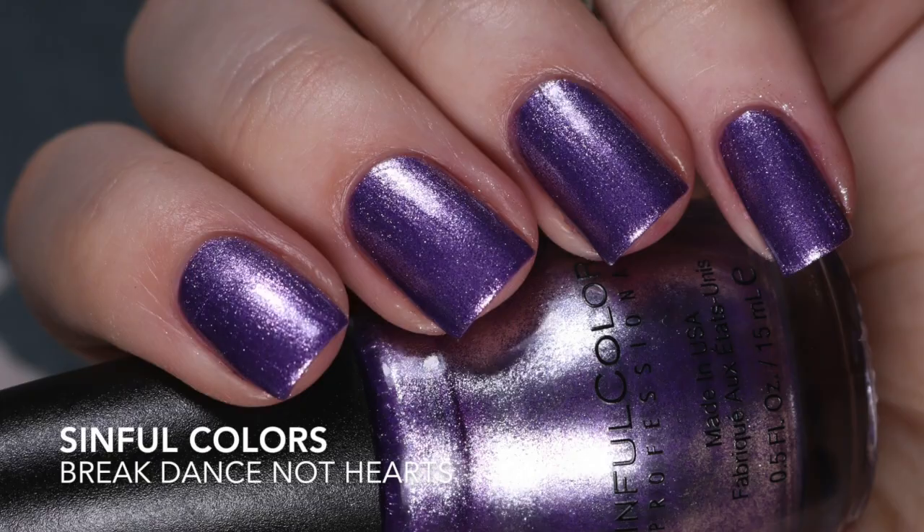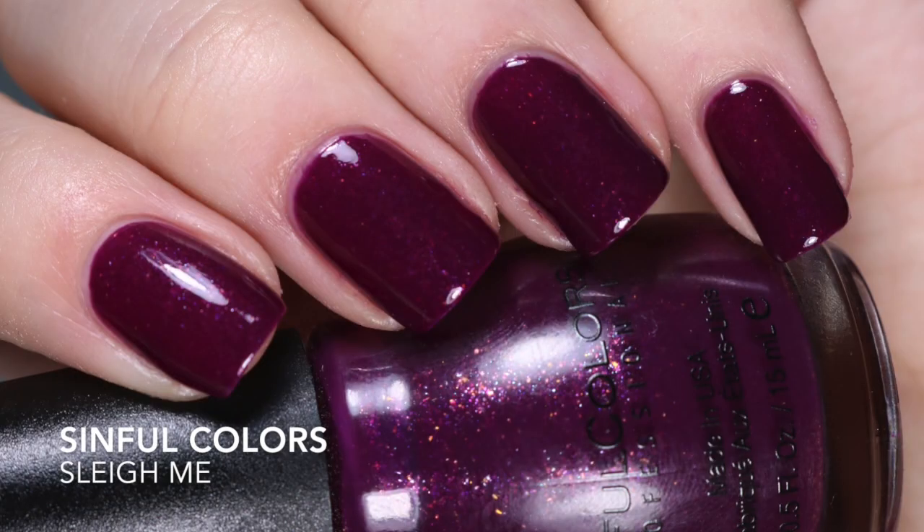Another favorite of mine is Breakdance Not Hearts. This is a foil from Sinful Colors and they come out with some of the best. I hope this year they come out with more because I haven't seen them release any lately. This one is a two-coater for me, but I really think that if you wanted to you could probably get this opaque in one coat. One that I don't hear too many people talk about is Slamy. This is gorgeous.